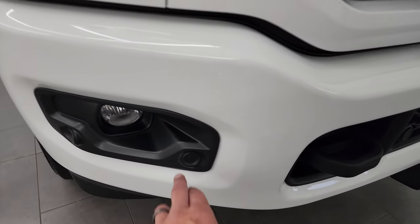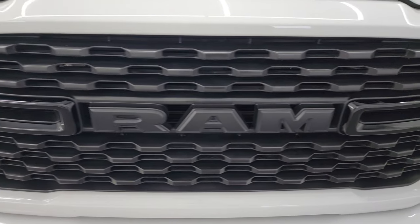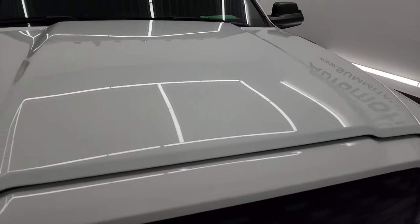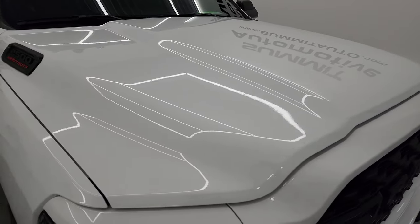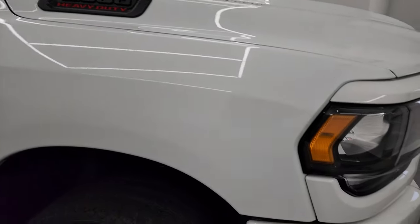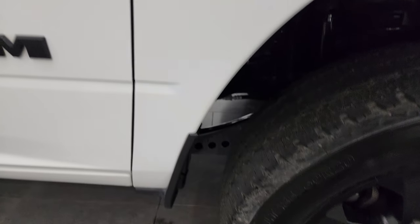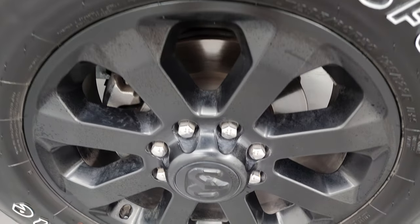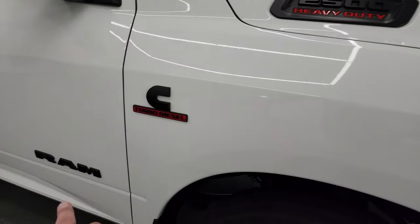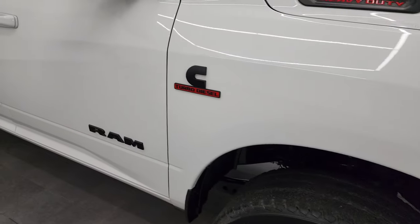You get the blacked-out headlight bezels and the painted front and rear bumpers — part of that Night Edition as well. You also get the factory fog lights and the front bumper parking sensors. You get the blacked-out grille on there, and the hood is in fantastic condition — I didn't see any dents or dings. You get the cab lights up top, and the passenger side front fender is in absolutely perfect condition. Note you get the blacked-out 2500, Cummins, and Ram logos — also all part of that Night Edition.